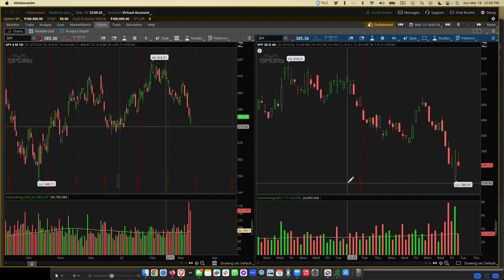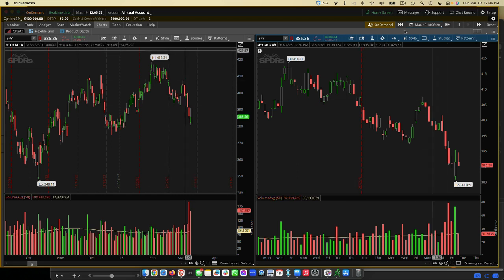Here we are with thinkorswim. We're going to be using thinkorswim because they have a great feature called on-demand. What the on-demand feature lets us do is go back in time, look at different charts, and test our strategy. When I created this strategy, I back-tested it for one year to make sure the results are actually accurate.